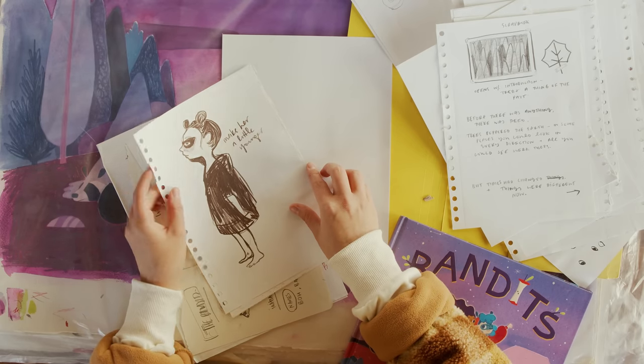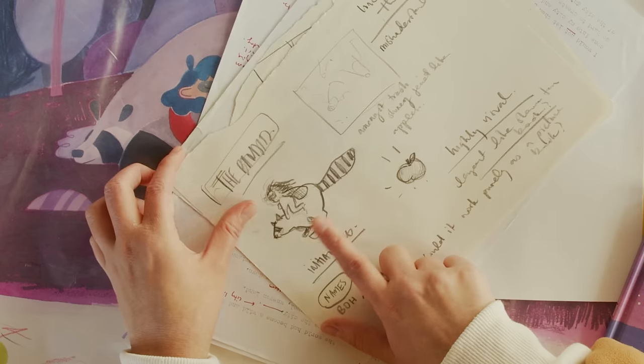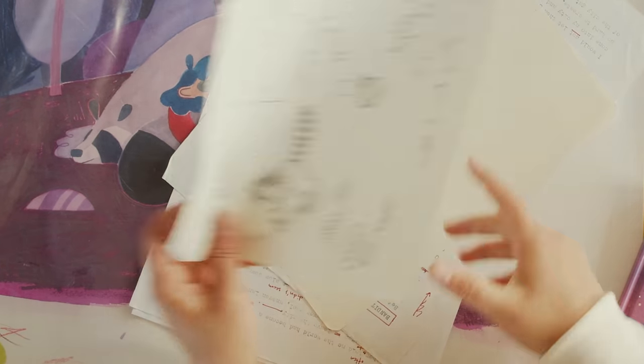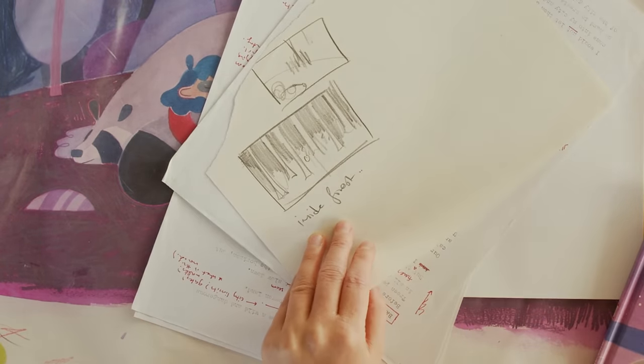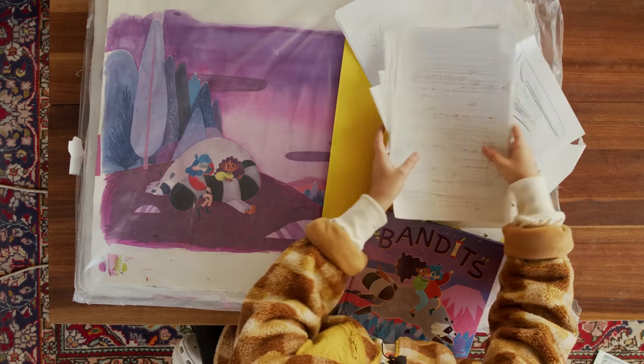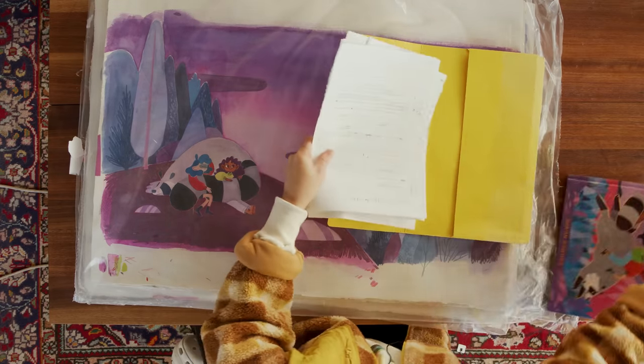This is way before I'd figured out my style for drawing people — I was just doing whatever. But this is the first thing I had in mind. Not this exact image, but an image like this was the first thing I showed my publisher to be like, I want to do a story where there's a girl who's got a mask and a raccoon that has a mask. Anyway, let's look at the final artwork because that's more exciting to me.